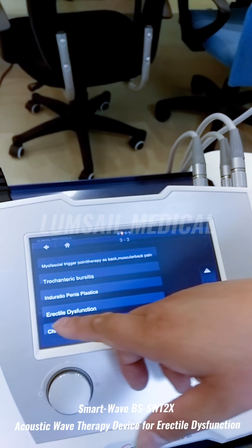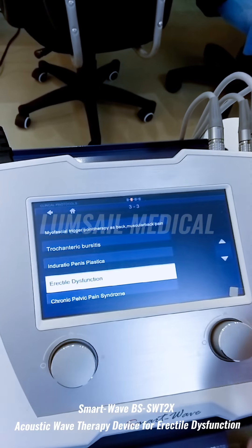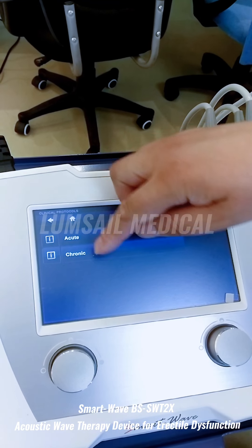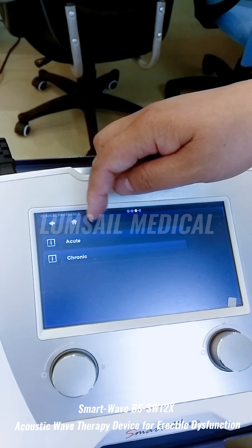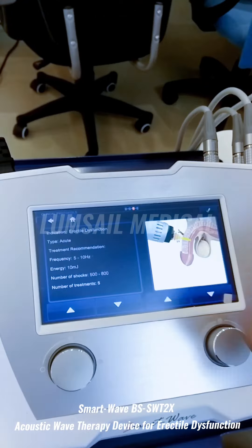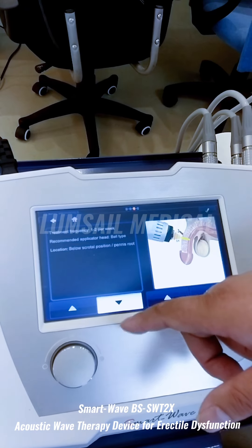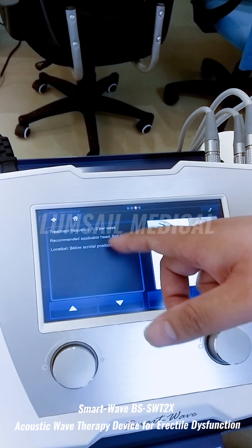On the last page you can see erectile dysfunction. Clicking it gives two choices: acute or chronic. For acute treatment, the information shown includes a treatment guide covering energy setting, frequency setting, how many treatments per session, and where to perform the treatment.